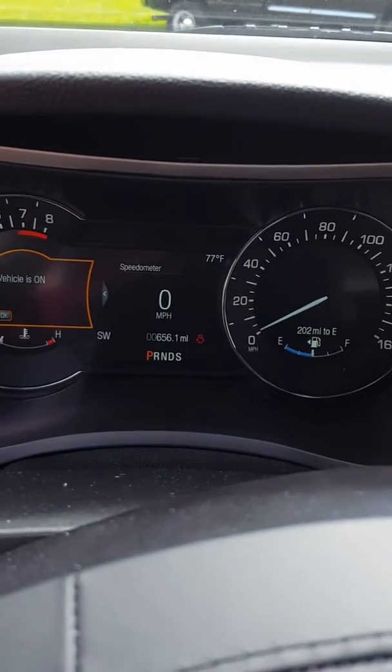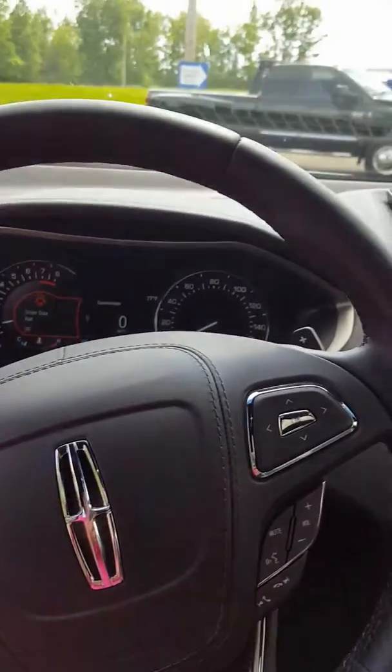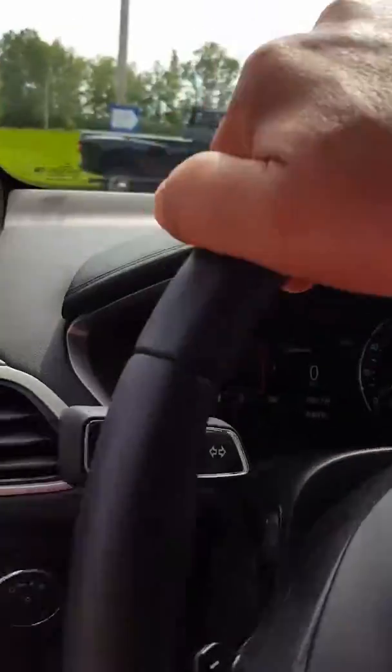Kind of hard to see there, but 656 miles on it. All around just a great vehicle. As I mentioned, sunroof. Of course HomeLink, which is the program for your garage door.